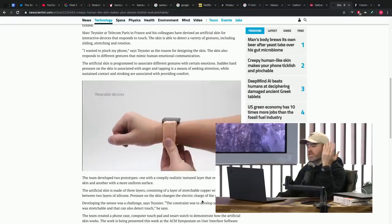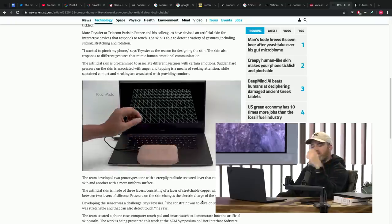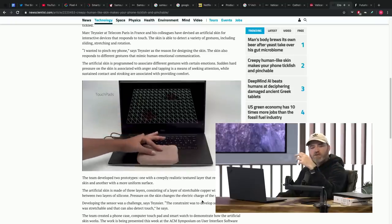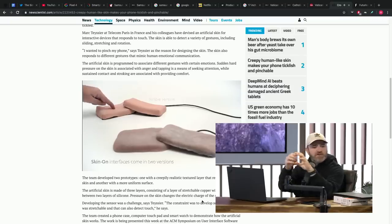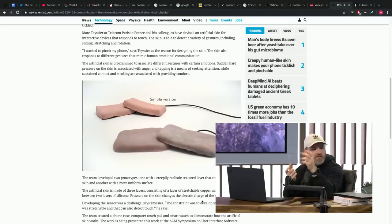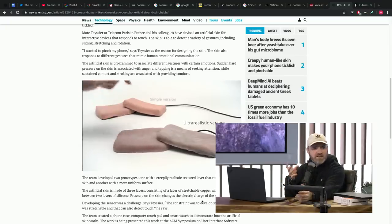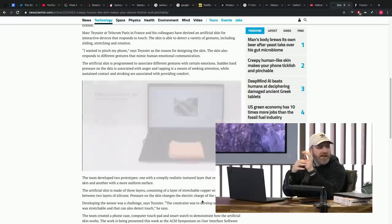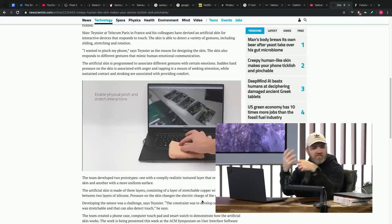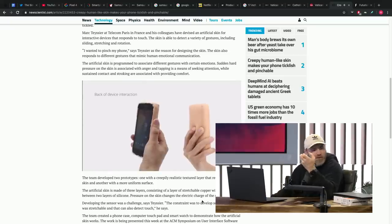They're claiming this is the future interaction method because of how dynamic the number of inputs are. At first, you had gestures when you had touchscreens. Now it's beyond gestures because there's the amount of touch, pressure, and stroke and feel. They're saying it's going to give you so much more control. But what are you controlling?